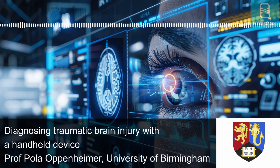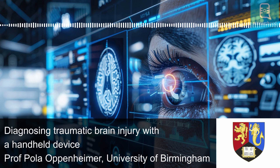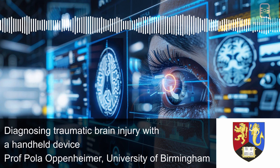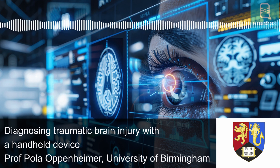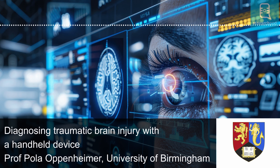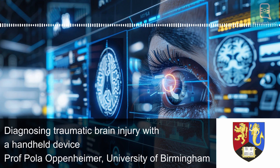Hello and welcome to ResearchPod. Thank you for listening and joining us today. In this episode, we look at the work of Professor Pola Goldberg-Oppenheimer at the University of Birmingham, UK, who has developed a novel handheld device that helps detect and classify brain injury by scanning the back of the eyes. Current diagnostic methods are expensive, non-portable and time-consuming to apply, making the new device integral for the timely detection of the injury and ultimately saving lives.